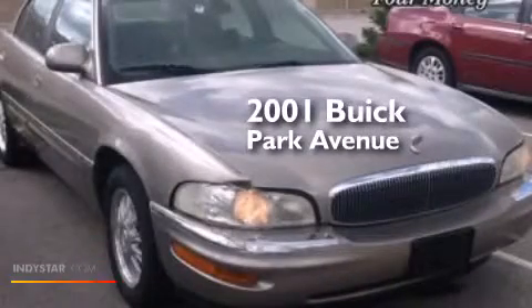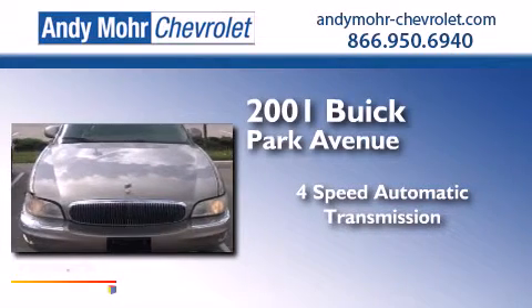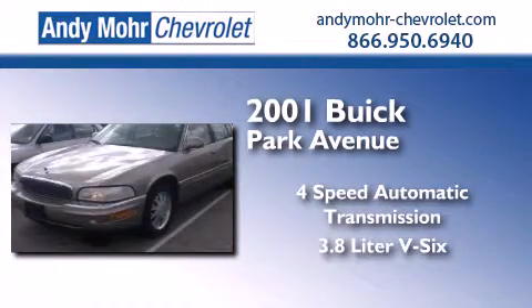This is a 2001 Buick Park Avenue. This four-door sedan has a four-speed automatic transmission and a 3.8 liter V6.